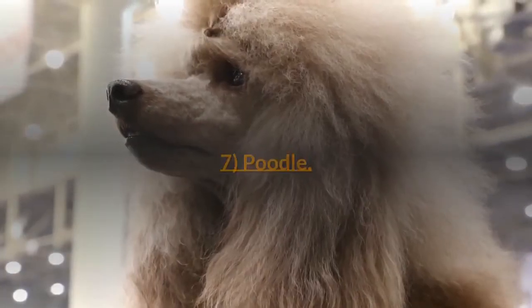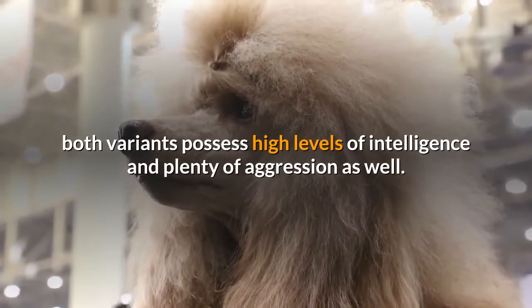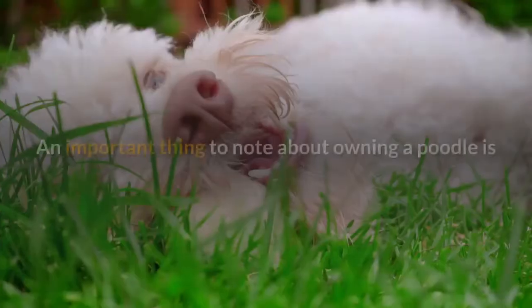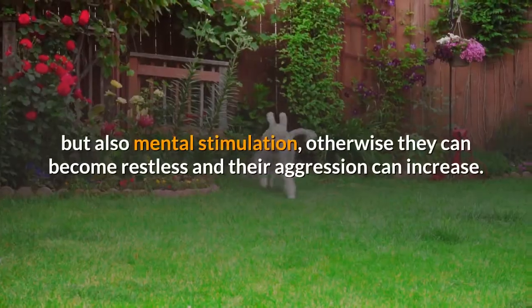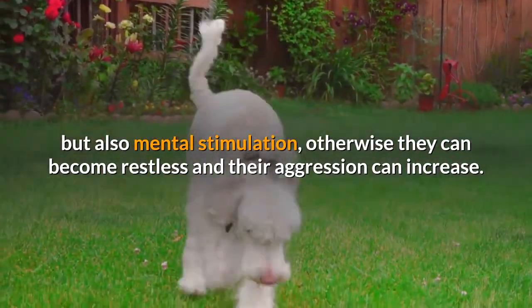7. Poodle. Poodles come in a standard size and a mini size; both variants possess high levels of intelligence and plenty of aggression as well. An important thing to note about owning a poodle is that these dogs not only require physical exercise but also mental stimulation, otherwise they can become restless and their aggression can increase.